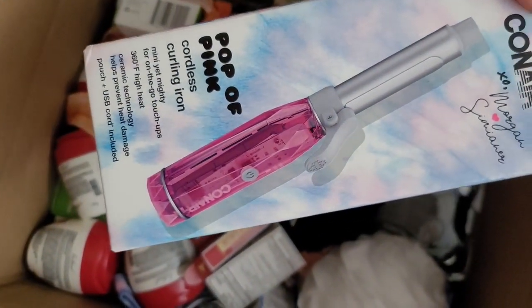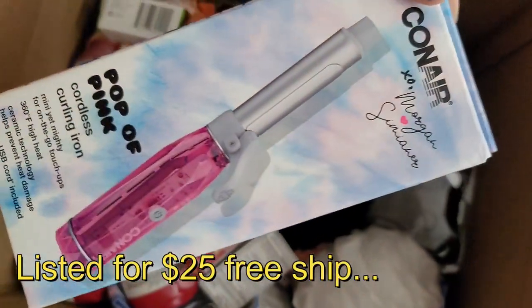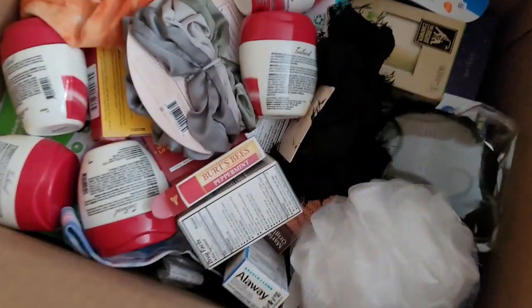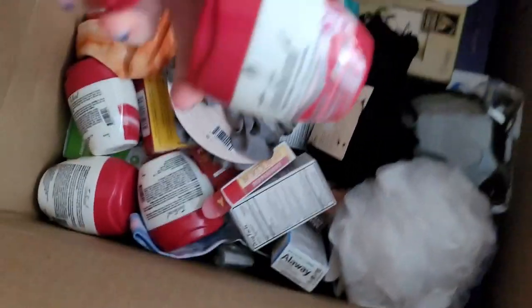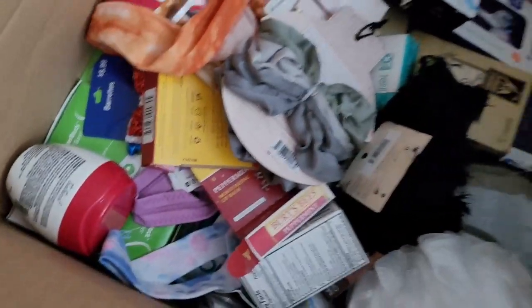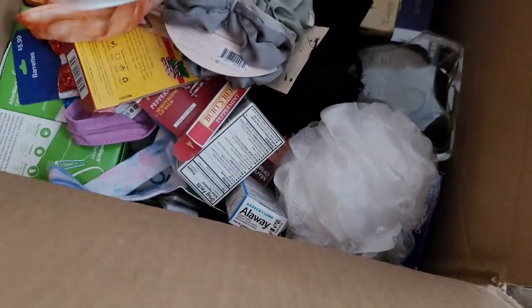On here is a Conair Pop of Pink curling iron — these sometimes can do very well, so we'll have to see about that. Here are some T-trickles; we did get some from the other box. I listed them for about $15. Looks like there's a whole bunch of these T-trickles in here.